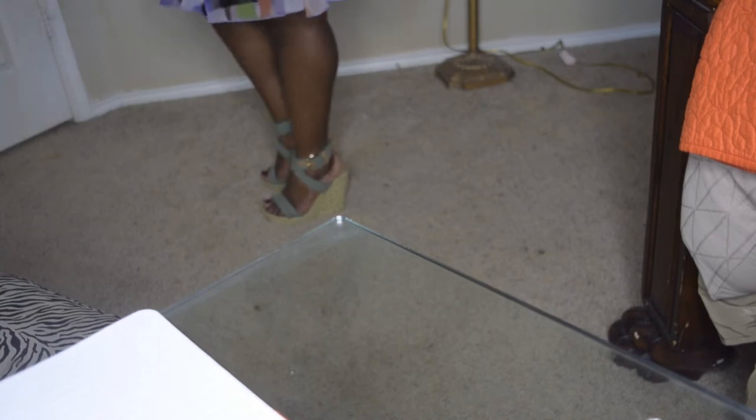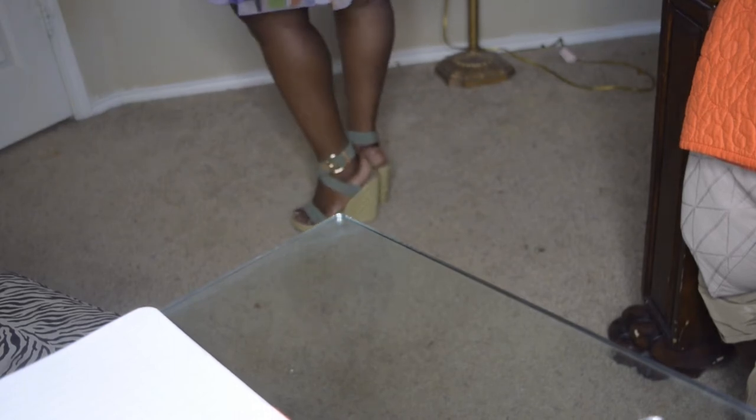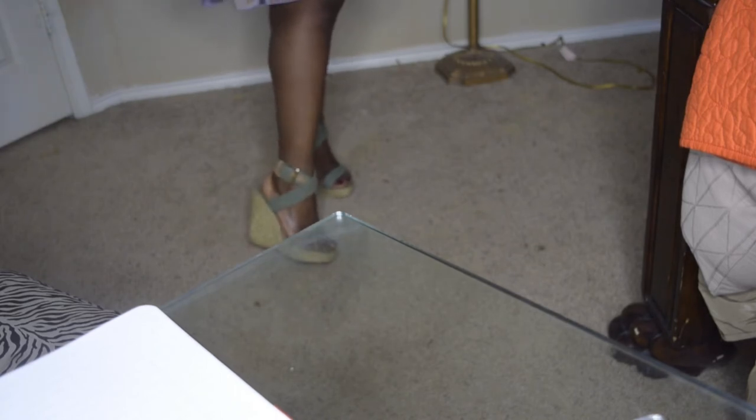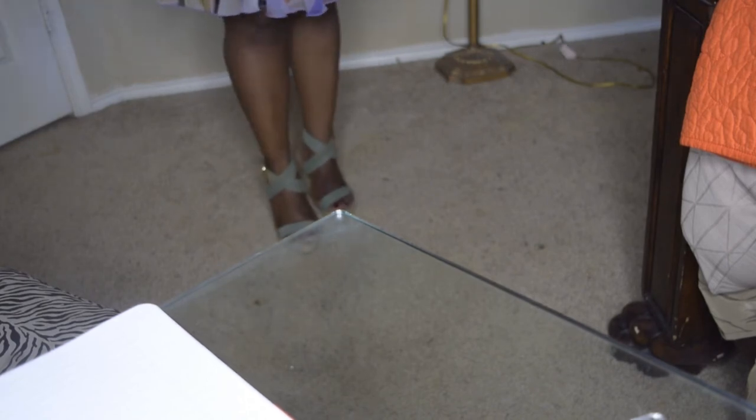For my shoes, I have these Nine West espadrilles. These are very comfortable, so when you're walking around with hubby or going shopping, you're not gonna get as angry when your feet start hurting. They're really cute, comfortable, and very easy to walk in. If you're not used to heels, wedge heels would be the first type I'd try, because those are much easier to walk in.